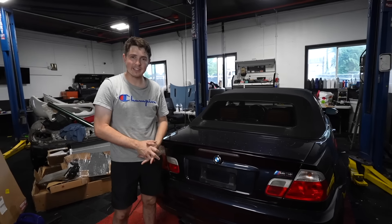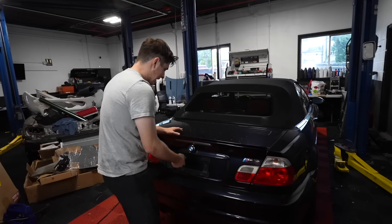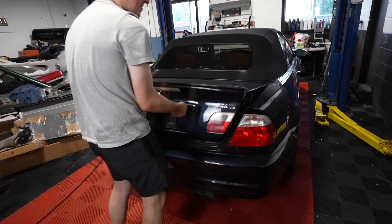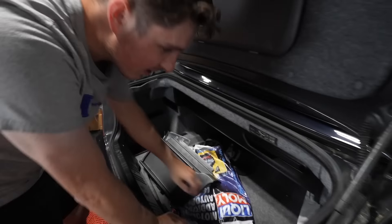We have the BMW inside the shop all pushed in, and now we've got to give it a little jump start. The battery is actually in the back. The battery is already exposed, which probably means that's the problem.